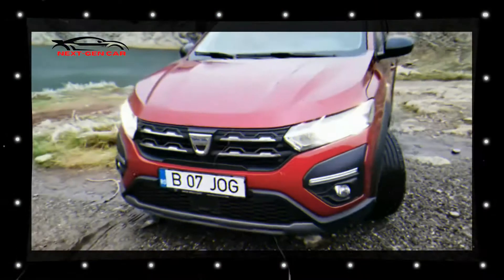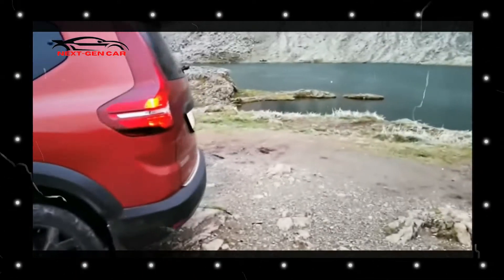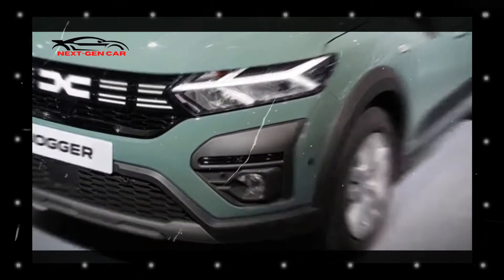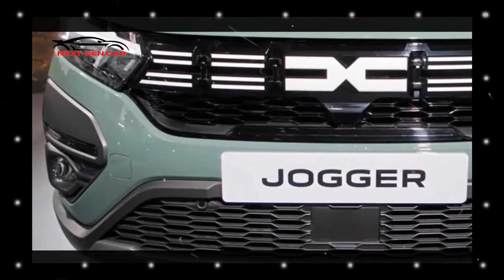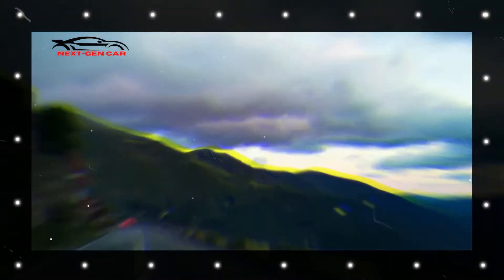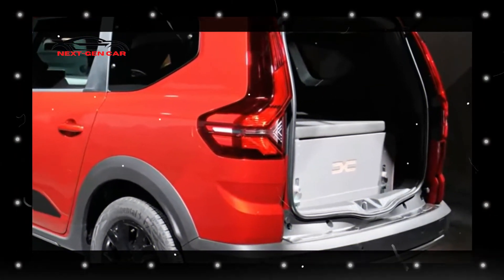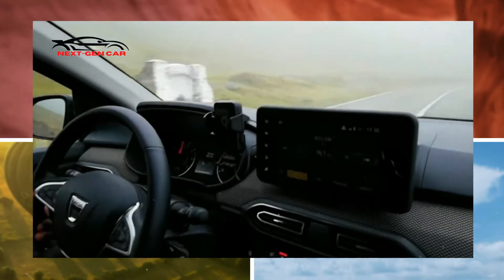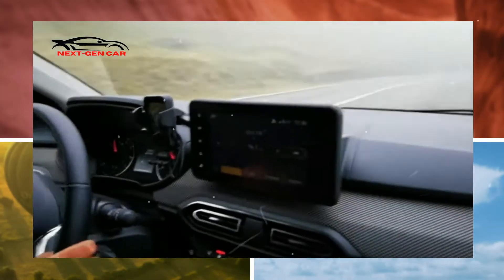If such is the case, the Jogger would become one of the most cutting-edge Dacia vehicles available right now. With a length of 4.55 meters, or 179 inches, and a cargo capacity of 708 liters, or 25 cubic feet, in a five-seat configuration, the Jogger is also the longest and most roomy vehicle in the company's portfolio.